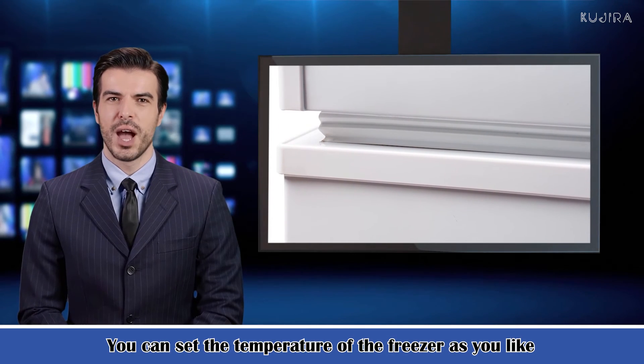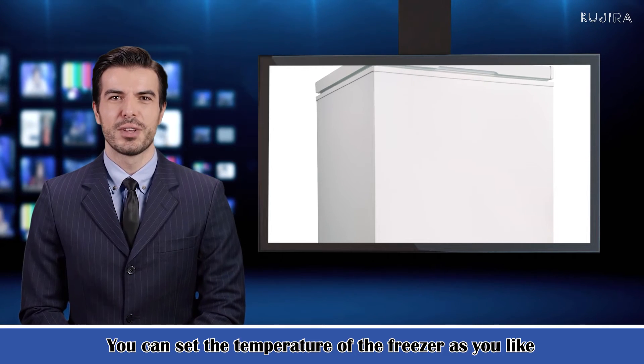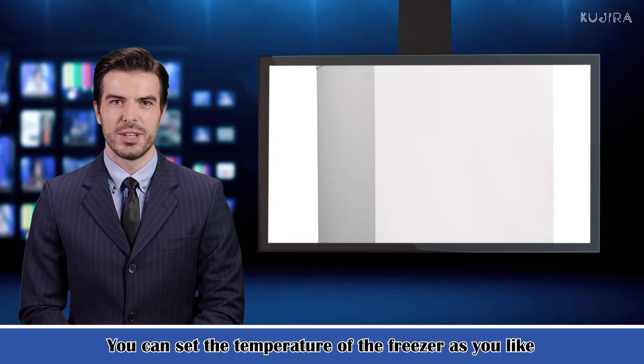Please let the machine stand for 24 hours before use so that the compressor and the built-in fluorine-free environmentally friendly refrigerant have enough time to be ready for your use.